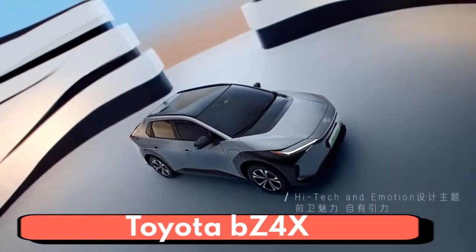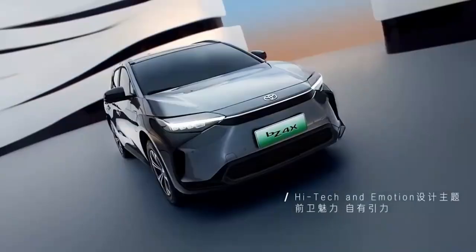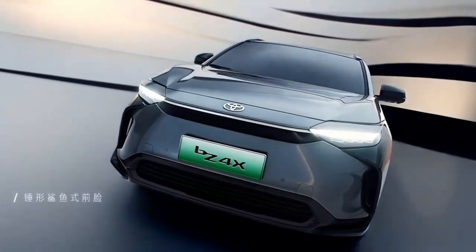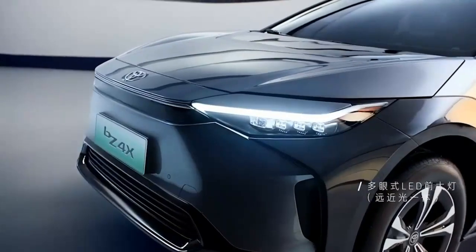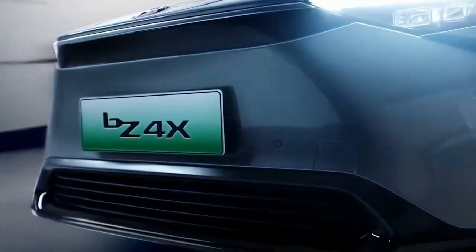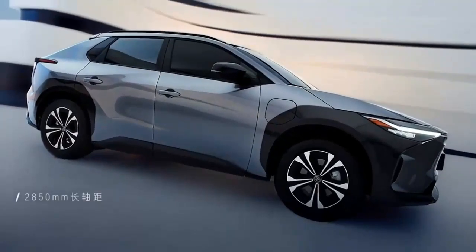The BZ4X's name may be confusing, but the SUV's mission is clear: usher in Toyota's battery electric future. As the first of seven battery electric vehicles Toyota is making under the BZ moniker, the BZ4X sits on a new platform developed specifically for electric vehicles.